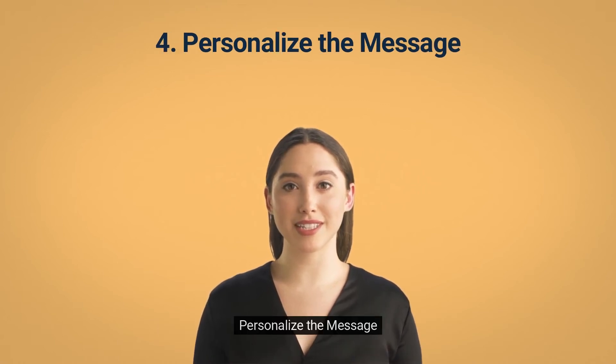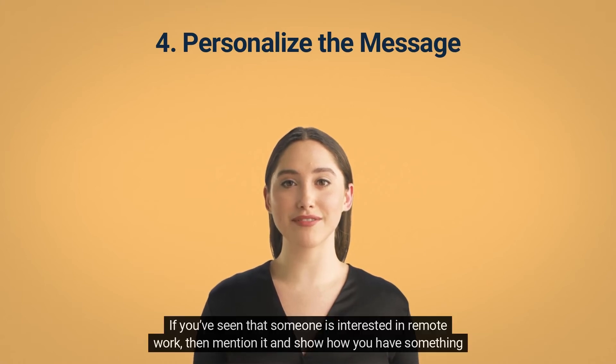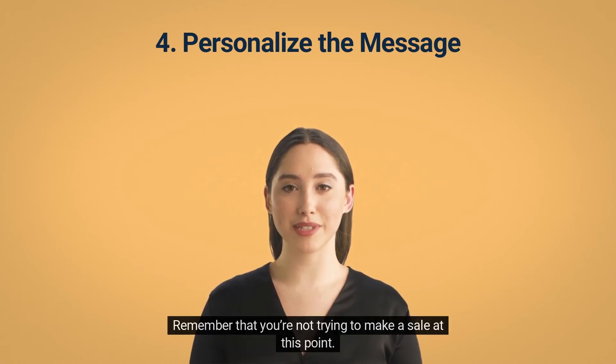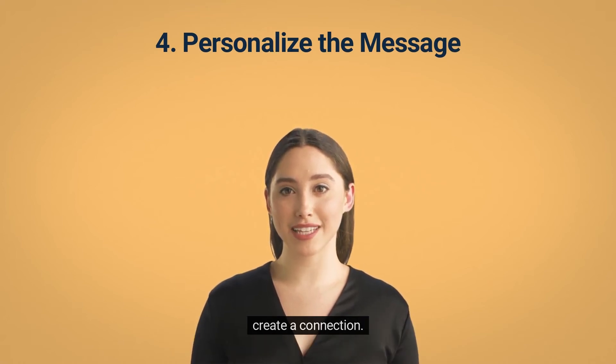Tip 4: Personalize the Message. Don't be afraid to show you've done your research. If you've seen that someone is interested in remote work, mention it and show how you have something in common. There's nothing wrong with using the information that's available to you if you're using it to offer value. Remember that you're not trying to make a sale at this point — you're simply trying to start a conversation, so ask questions, engage people in their interests, and create a connection.